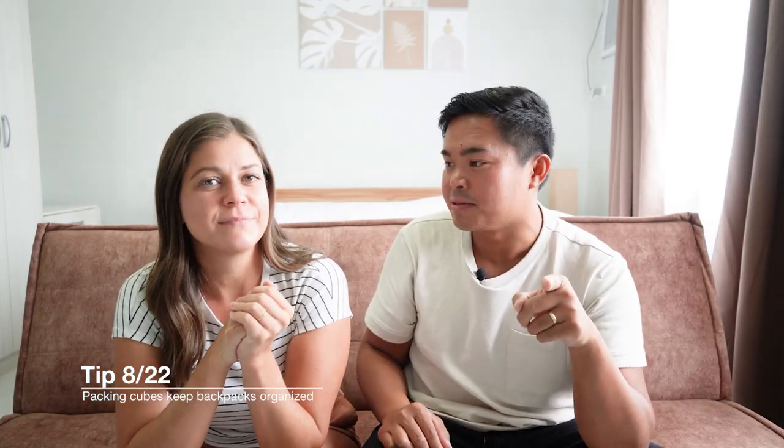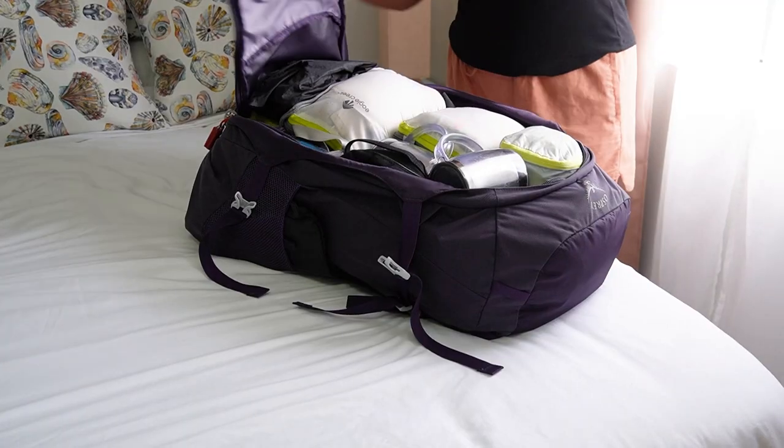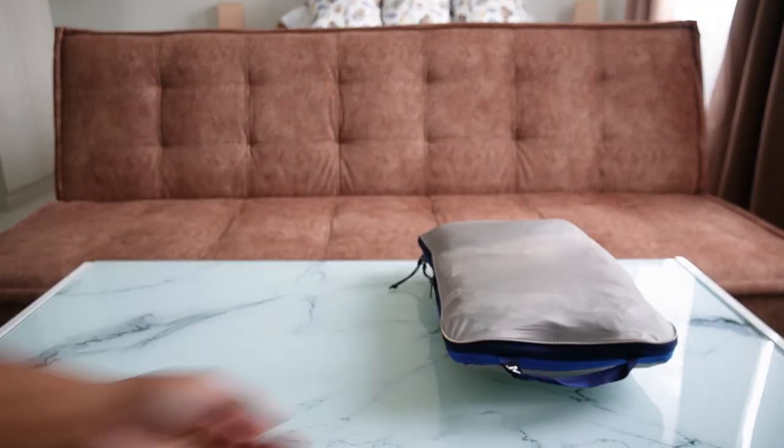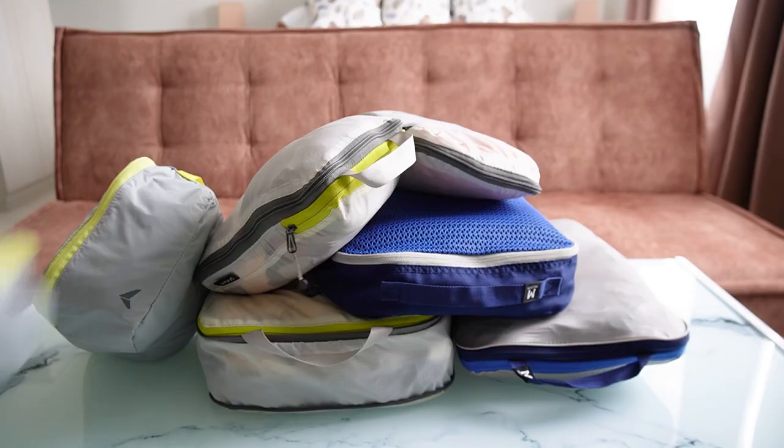What about packing cubes? There's lots to talk about. I'm a packing cube lover — I actually don't understand how you can go without packing cubes, especially for backpacks. We live out of backpacks, so we need packing cubes. Otherwise it would just be a gaping hole with all your clothes, socks, underwear, and toiletries — it would be a disaster. We definitely use our packing cubes for all of our clothing to make sure everything stays really nice and organized.